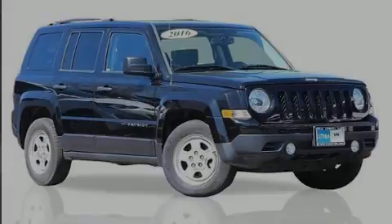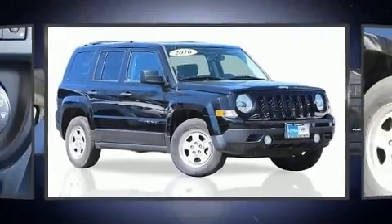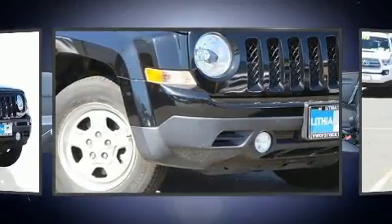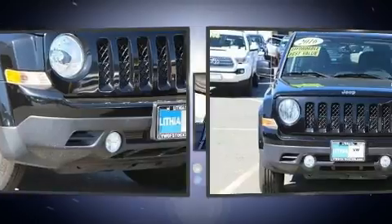Familiarize yourself with the 2016 Jeep Patriot. With fewer than 15,000 miles on the odometer, this four-door sport utility vehicle prioritizes comfort, safety, and convenience.